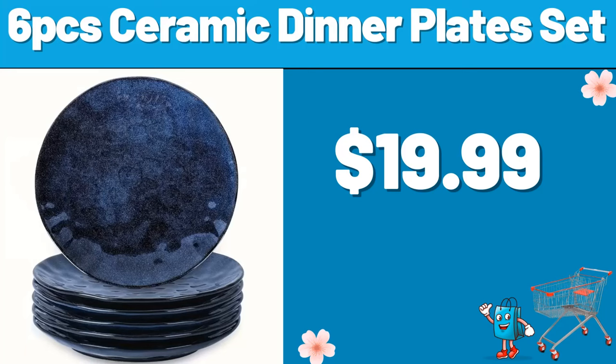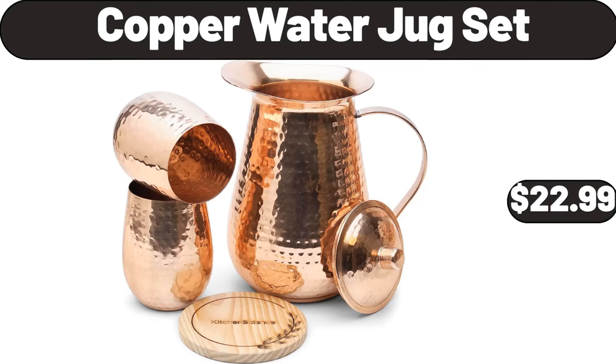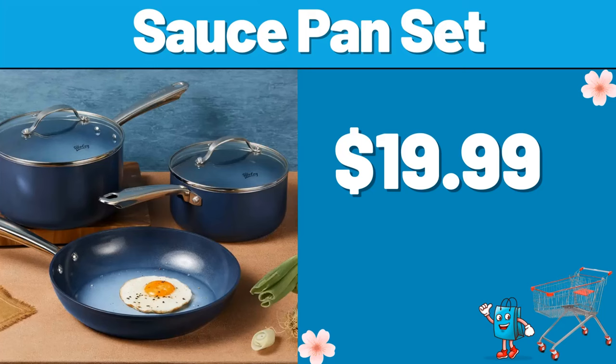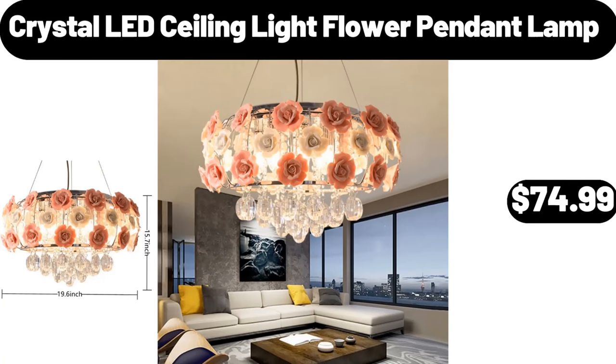6PCS ceramic dinner plate set, $19.99. Copper water jug set, $22.99. Glass bowl set of 6, $11.99. Sauce pan set, $19.99. Crystal LED ceiling light flower pendant lamp, $74.99.